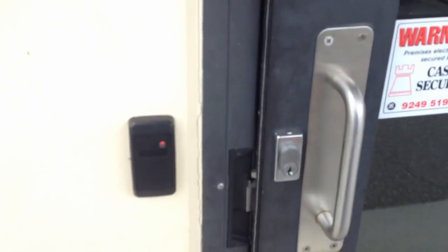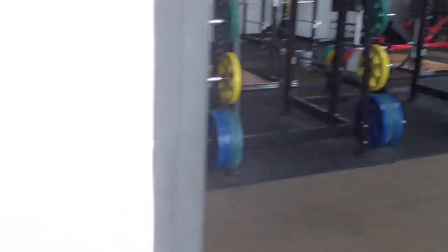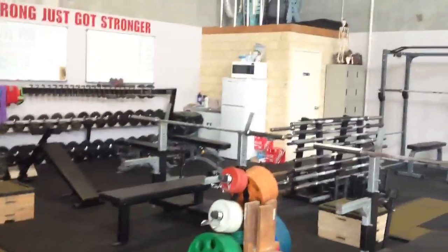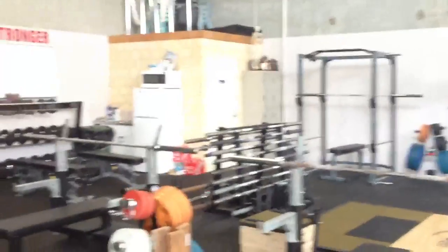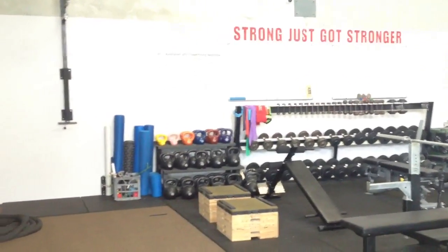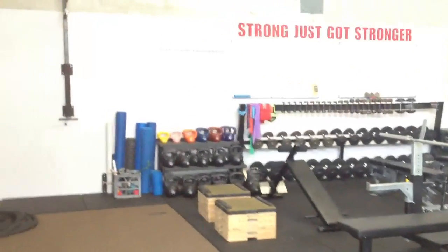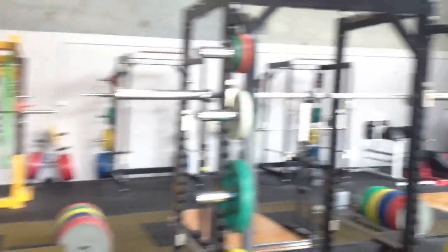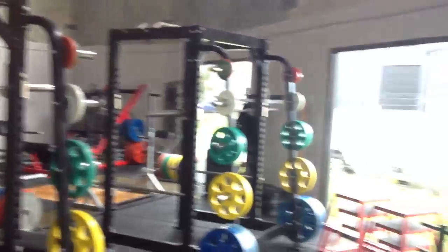We have 24/7 swipe card access for members. The 24/7 access isn't part of the standard membership, but when members demonstrate their responsibility and that they can work in a team environment, we give them the 24/7 access so they can come train whenever they want.